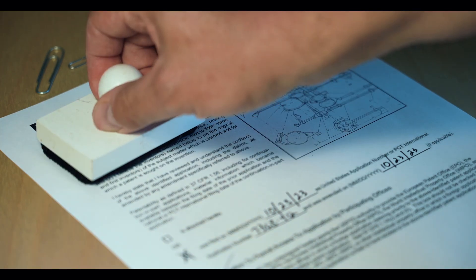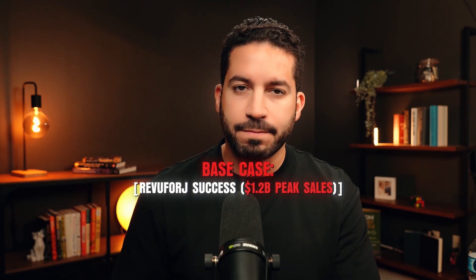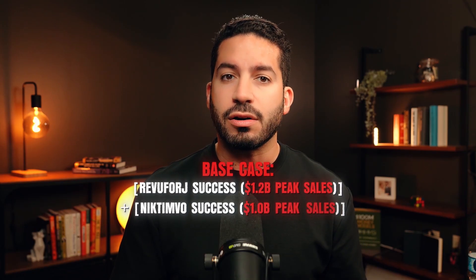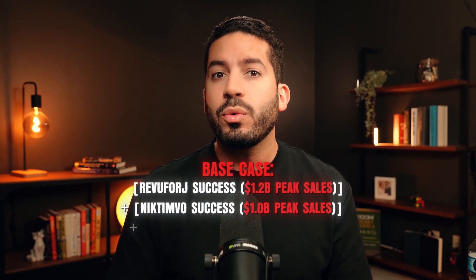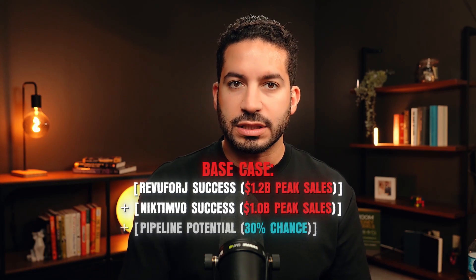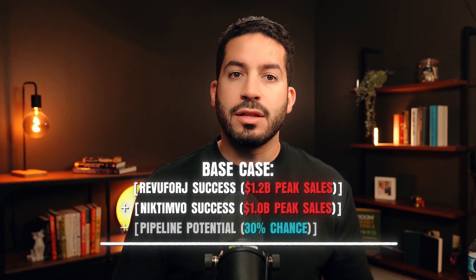In the base case, we assume FDA approval of Revuforge in NPM1-mutated AML is granted on schedule in October 2025, allowing peak annual sales of $1.2 billion in that setting. We also assume Nictinvo continues its strong uptake, reaching peak sales of $1 billion. Finally, we risk-adjust the high-potential frontline AML program with a 30% probability of success. Under these conditions, the valuation suggests an implied share price of approximately $30 per share.